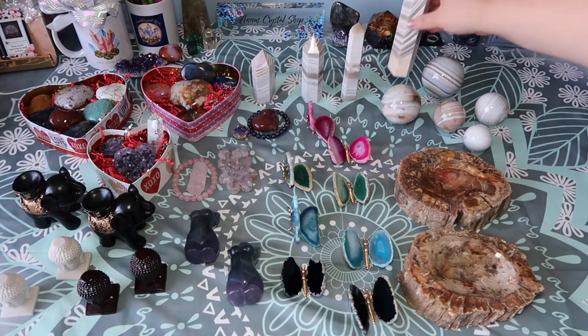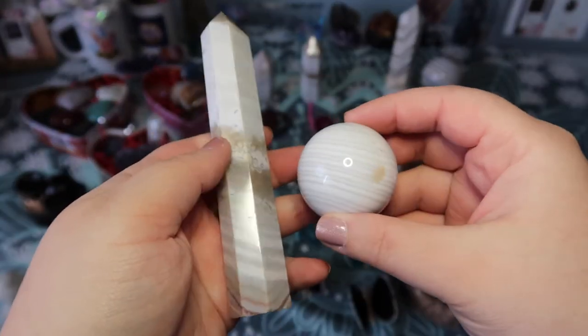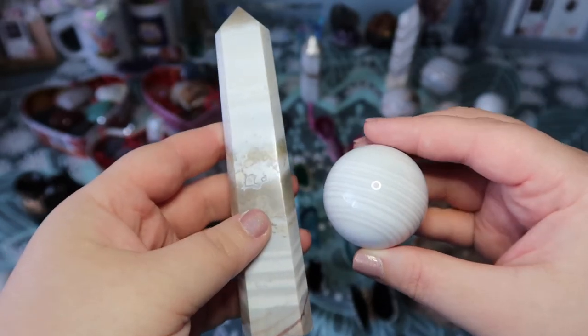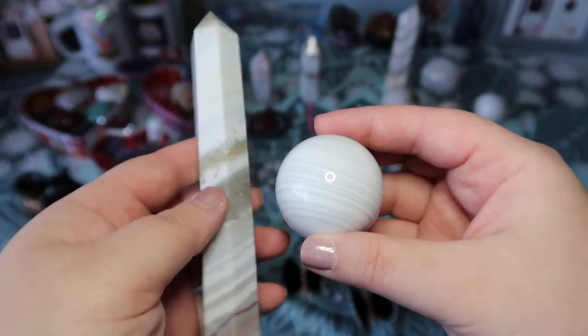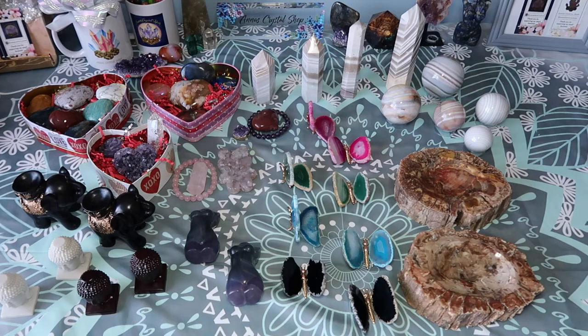What you see here is all that I have — I didn't order a ton since I didn't know how it would do in the shop, but if they sell out I can definitely get more. I feel like this is a newer thing coming onto the market. This is the first time I've ever seen something like this, and I just was obsessed. I love more unique items, especially banded items — anything banded, shiny, or sparkly just calls to me and I cannot pass it up.